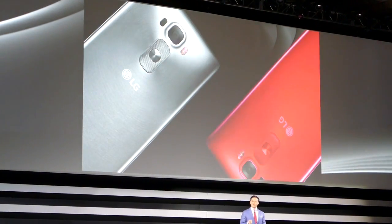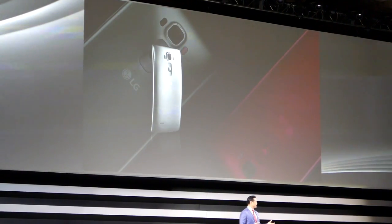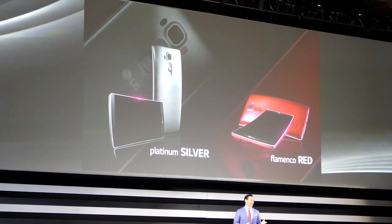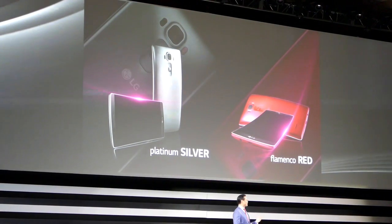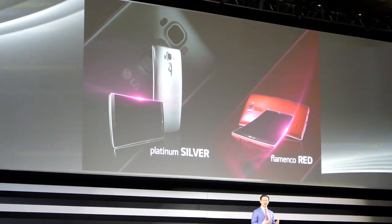The striking colors of the G Flex 2 are truly inspired by technology and passion. The bold platinum silver is a variation of the classic color of modern machinery. At the same time, we're offering the G Flex 2 in a striking flamingo red, a color that embodies emotion.